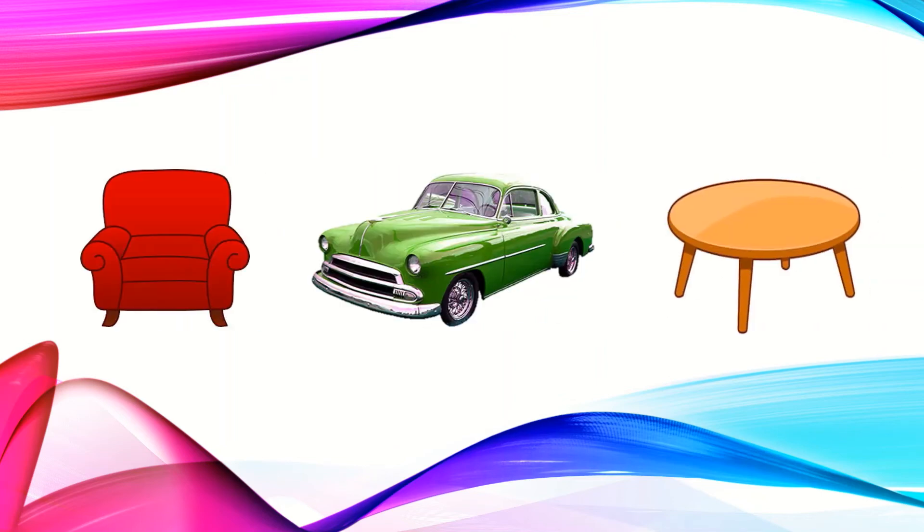Let's find what is next. We can see a sofa, a table and a car. Sofa and table are furniture. But a car is a vehicle. So the car is the odd one here. Let's circle it.